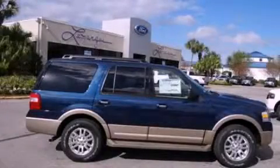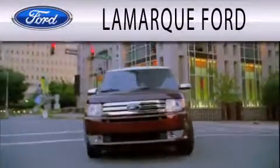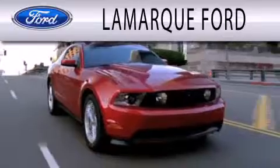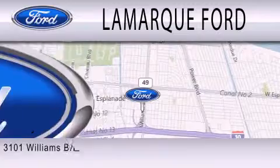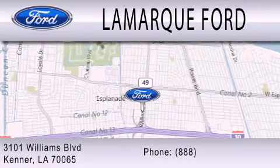Stop by today and test drive this automobile for yourself. Lamarque Ford is dedicated to doing everything possible to ensure that the experience you have selecting your next vehicle is as pleasant as possible. We are located at 3101 Williams Boulevard in Kenner.